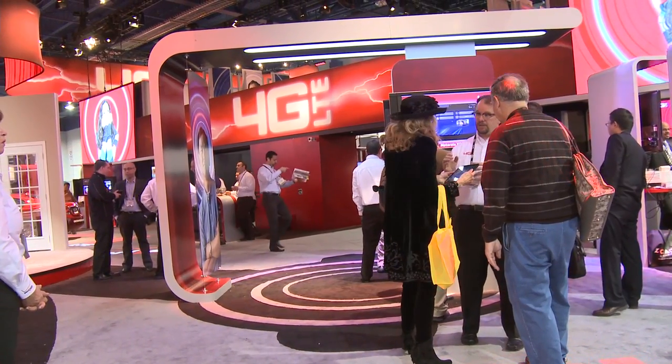Fox here reporting from CES 2011 — it's another busy day and I'm going to give you a sample of the show floor, all the crazy stuff going on here with really interesting devices.